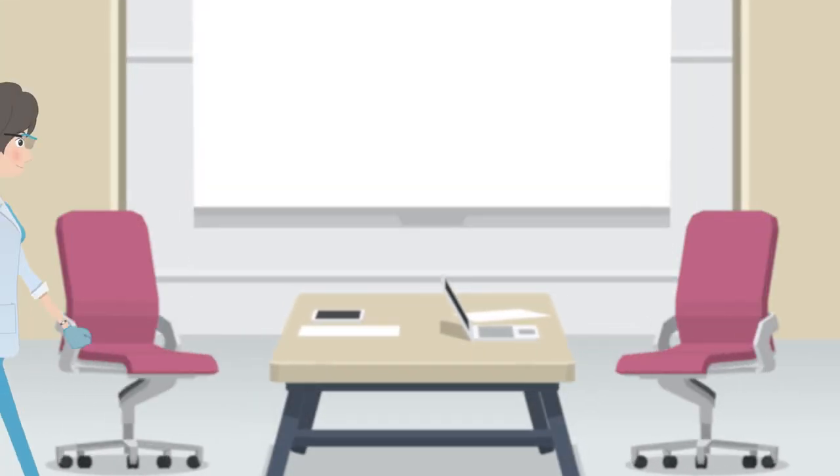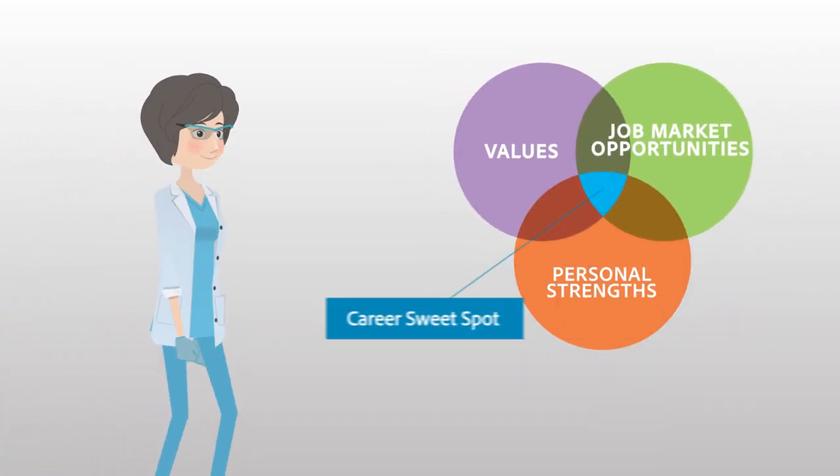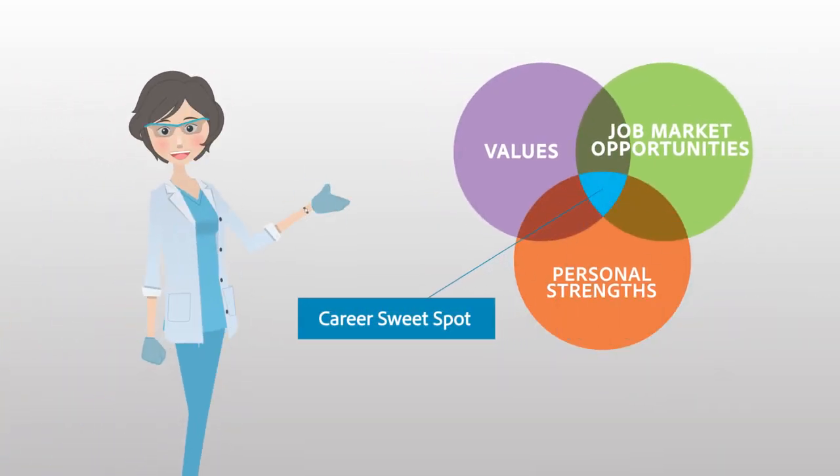Your career aspirations will also change as your skills and experiences grow, and the job market shifts, which all change the location of your career sweet spot.